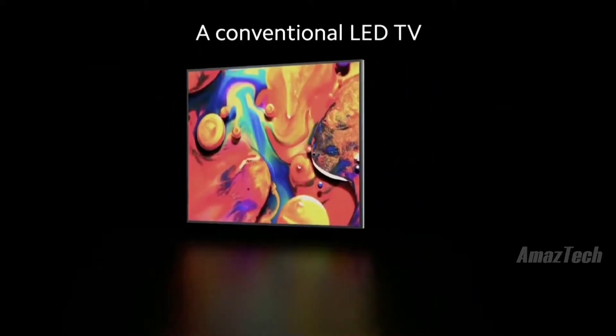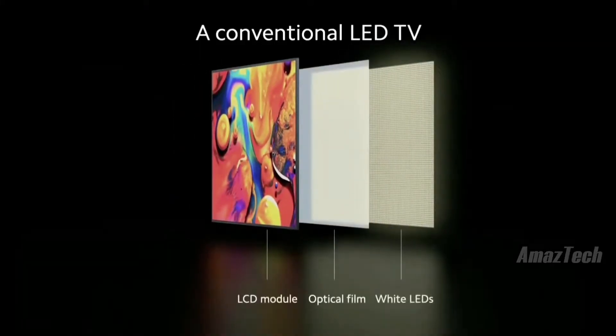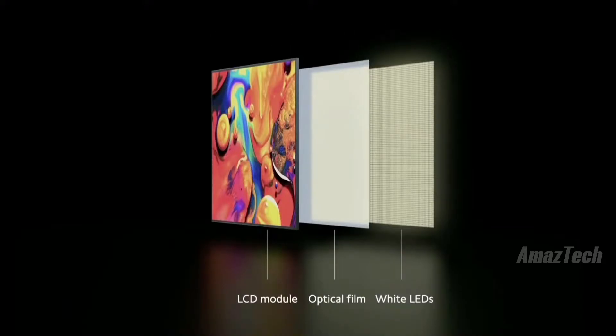A conventional LED TV consists of basically three parts: a layer of white light-emitting diodes, a layer of optical film, and the LCD module. The white light from the LEDs shines through the optical film to create colors on the display.